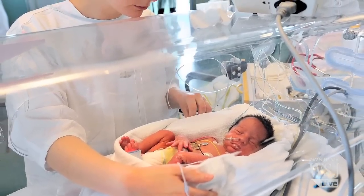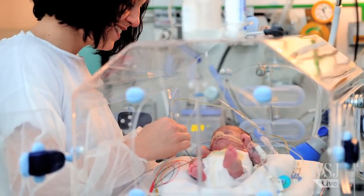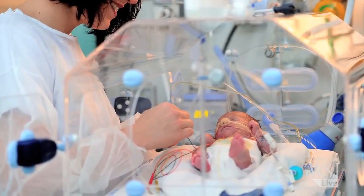Incubators provide warmth and oxygen flow to help the babies survive. They also include more complicated technology like brain function scanners.